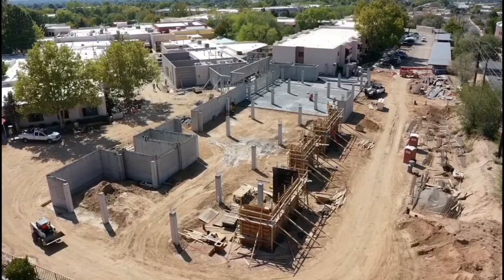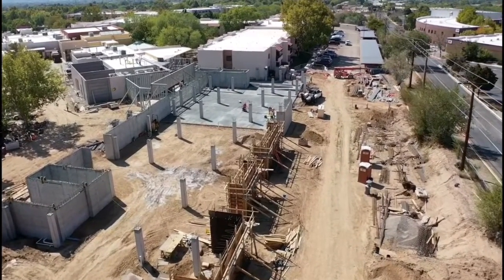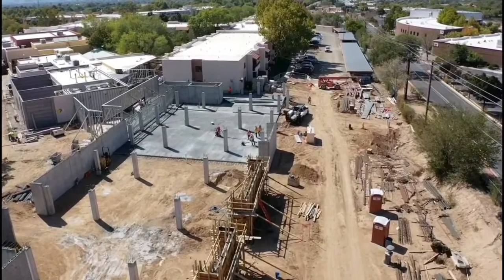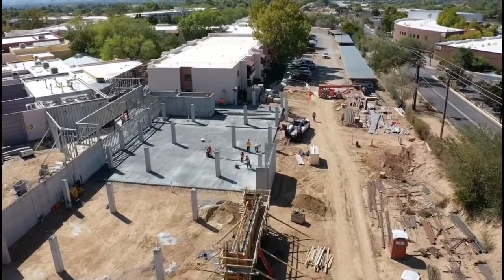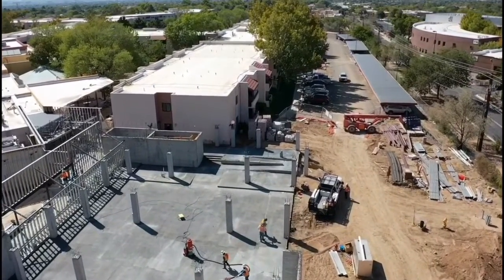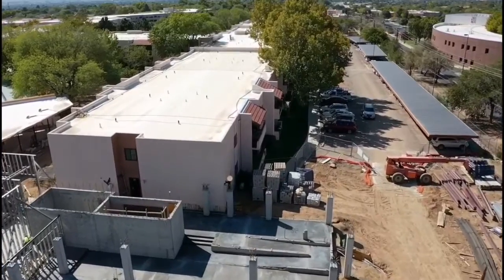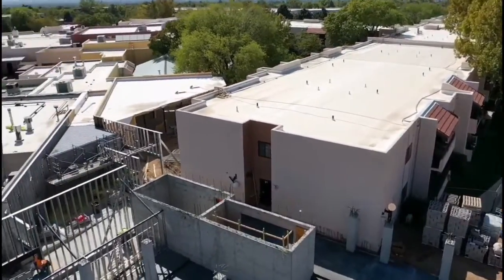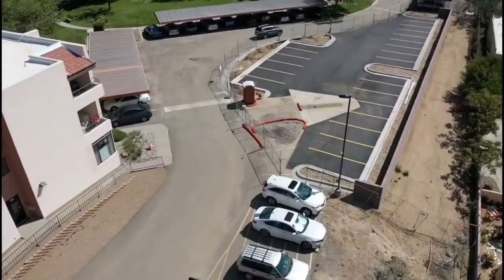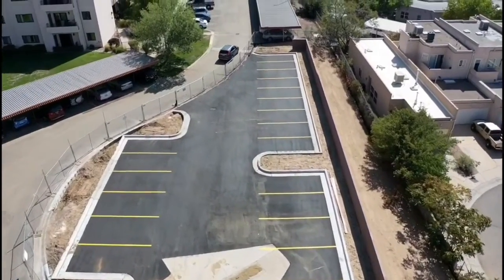On the north side by CNM, Wilbur flies over several new frame walls. These will be the external walls for the parking structure. It's exciting to see that they have poured concrete slabs for the floor. Off to his left, Wilbur can see how much progress they've made on the wood shop. Still quiet on the western front for the 23 parking spaces.